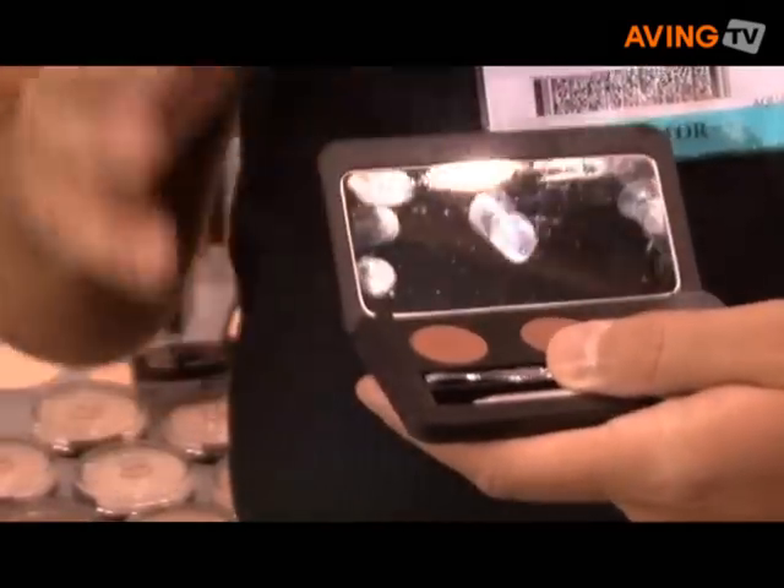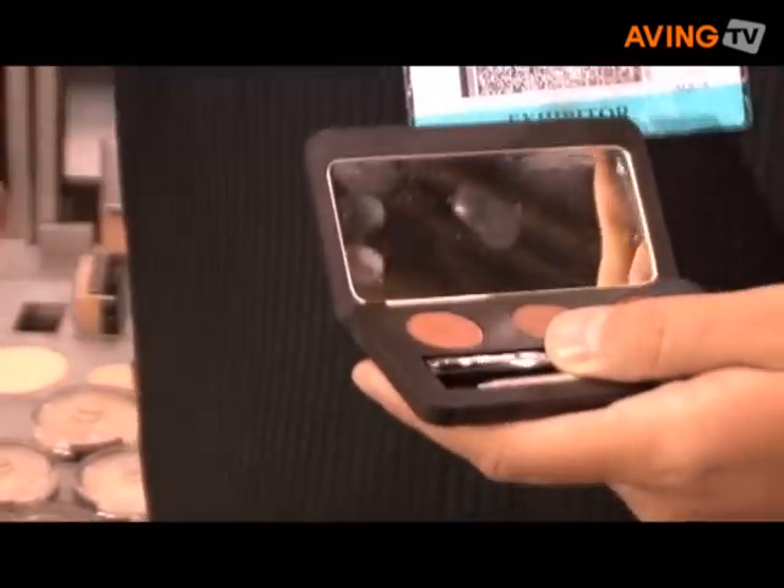Brows are a very big thing today. A lot of women are into doing their brows — they get waxing, they just like a nice, perfect brow. So with these kits, they really fall into what the demand is today.